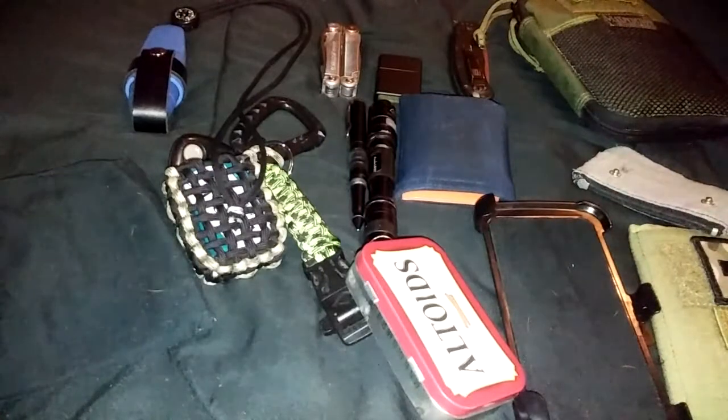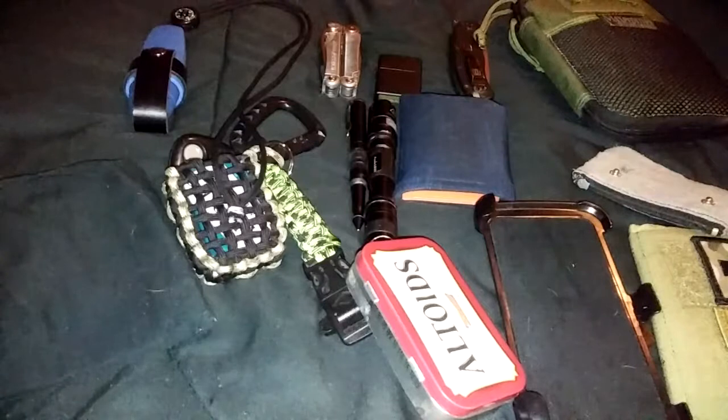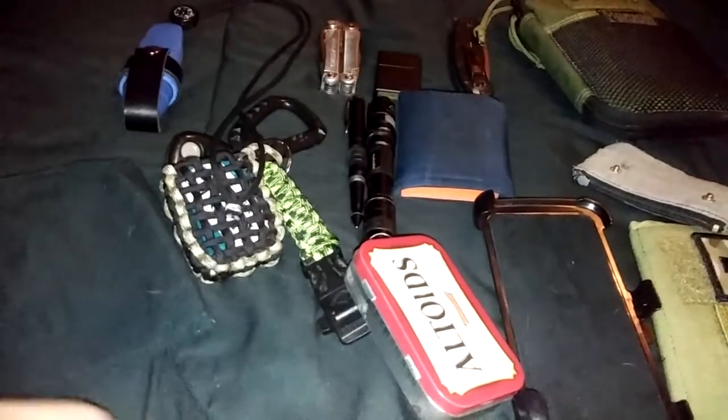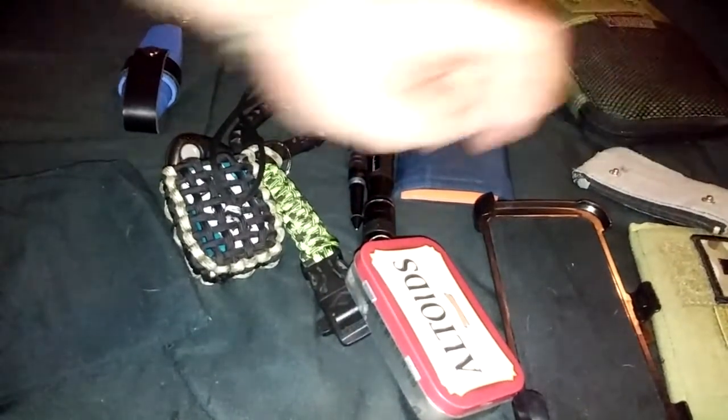What's up guys, Cheap Survival back at you again. Today I've got my EDC update for March — just what I carry day to day. I usually carry a lot more in my truck and I'll have to do a video on that some other time, but this is what I carry in my pockets.